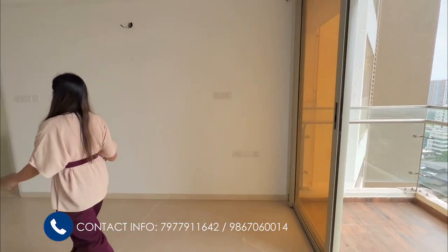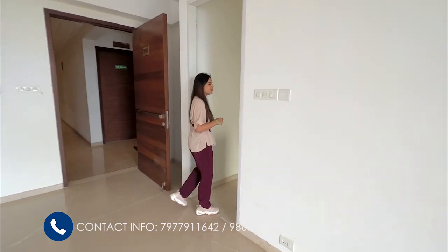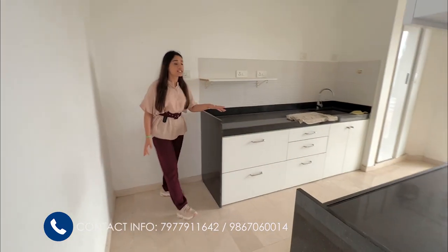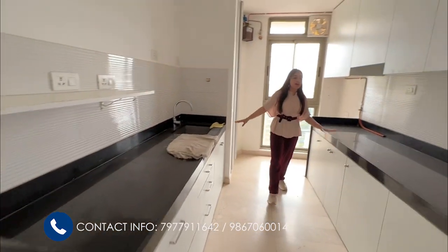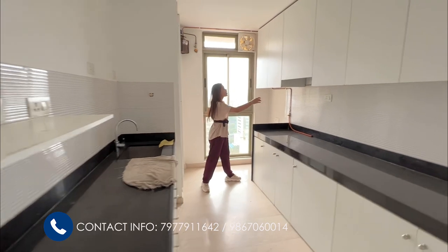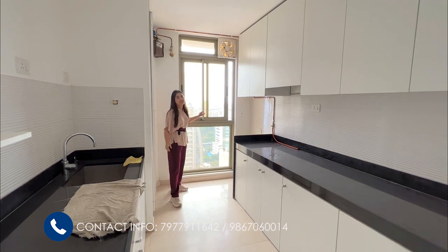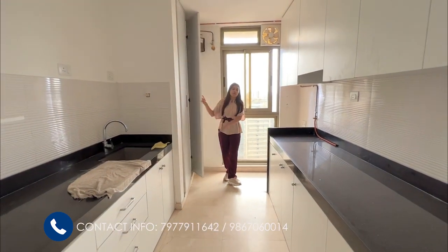On this side you have your kitchen. Let's enter the kitchen. This is the kitchen — it comes with 2 parallel platforms. This is a builder finish kitchen. You have a daylight countertop and these fittings are modular. You have a granite countertop and a sliding window for light and ventilation. There is a duct on this side that has all your pipelines.